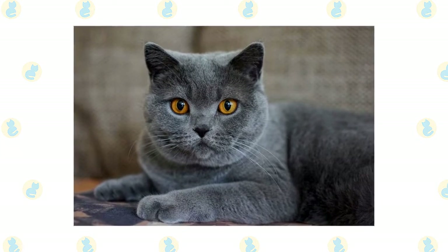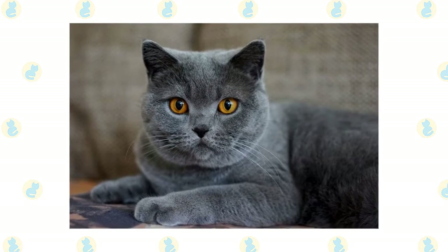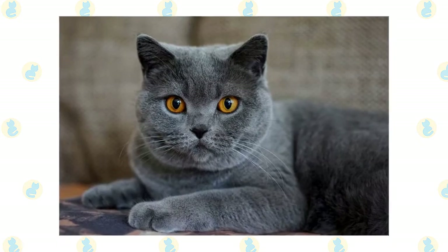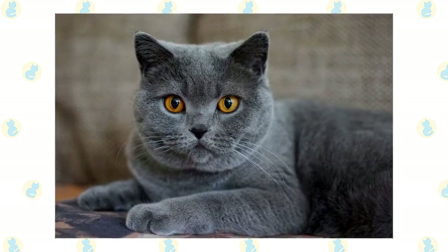Unfortunately for the beautifully furred felines, they were also prized by furriers for their thick blue pelts. A type of luxurious wool called pile de chartreux may have taken its name from the soft, woolly coated cats.